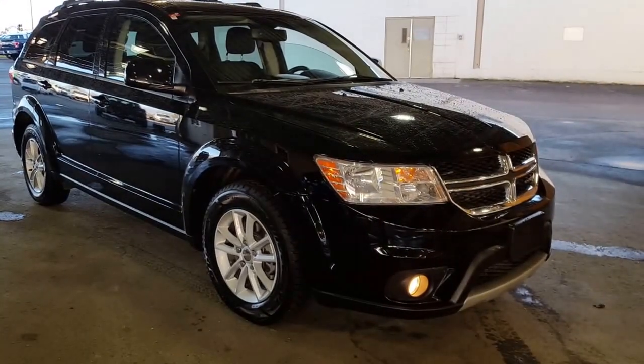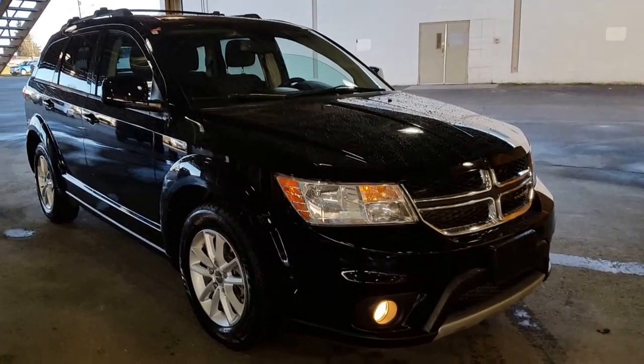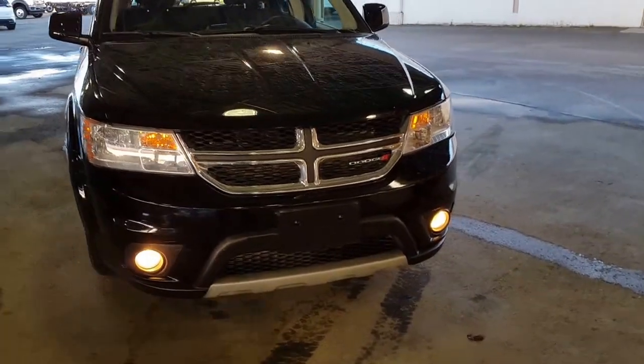Hello and good day to you from Prince George Motors pre-owned inventory department. You are looking at a 2014 Dodge Journey — it's an SXT model, black on black.